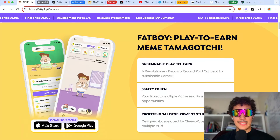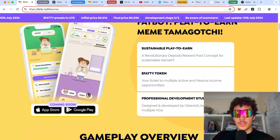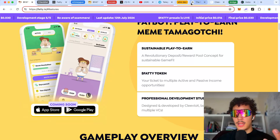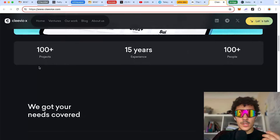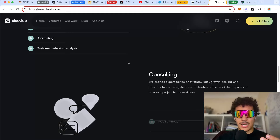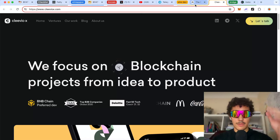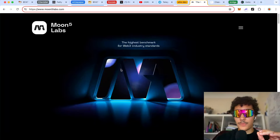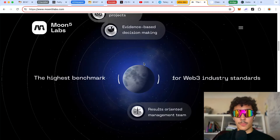They're planning to release it on the App Store and Google Play Store, which is super bullish. It was professionally designed and developed by Cleeve Yorks, backed by multiple VCs. Cleeve Yorks has over 100 projects and 15 years of experience — very well-seasoned developers. You can check out who is part of their team. Another key developer involved is MoonLabs, one of the very well-known development studios in the crypto and Web 3.0 space.